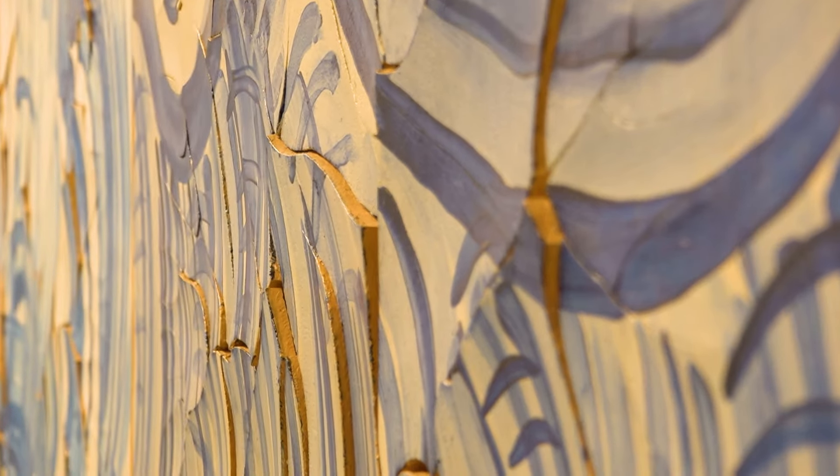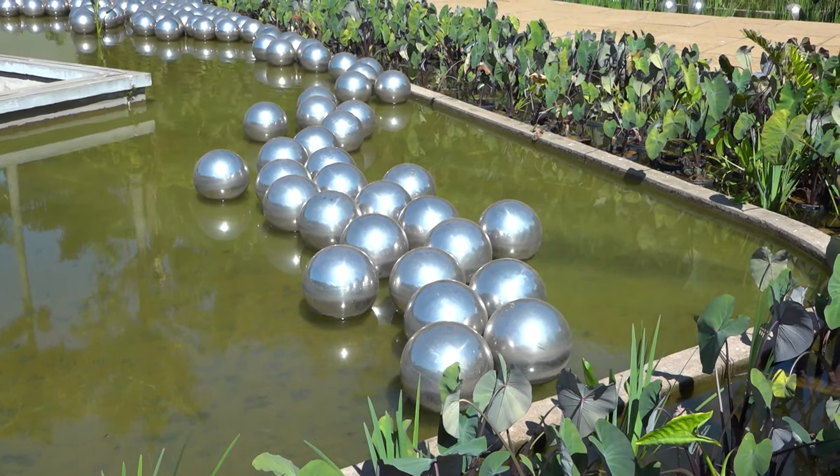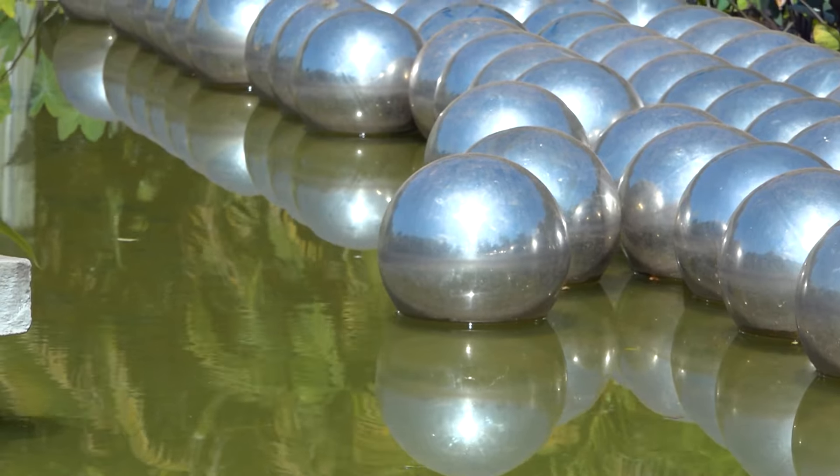O mais legal aqui no Inhotim é que você encontra, na verdade, três atrações: a arte contemporânea, que está dentro das galerias; o jardim botânico que está em volta; e as próprias construções, que são projetos arquitetônicos fantásticos — como, por exemplo, a galeria da artista carioca Adriana Varejão. No segundo andar da galeria encontramos a obra Canto Provoca Maremoto: um conjunto de 184 telas pintadas como azulejos barrocos portugueses craquelados, dispostos de maneira supostamente caótica, formando ondas de um mar revolto — uma alusão às ondas que os navios portugueses enfrentaram para chegar ao Brasil no período da colonização.